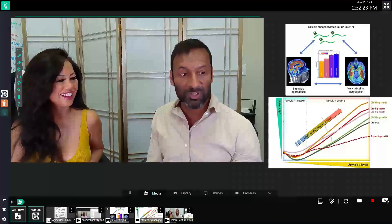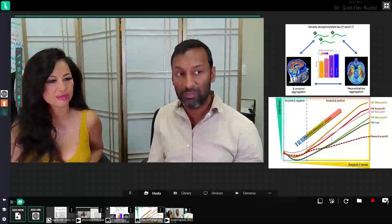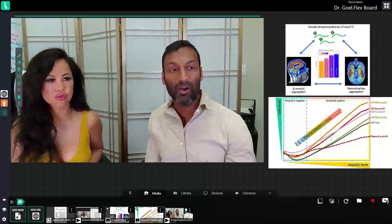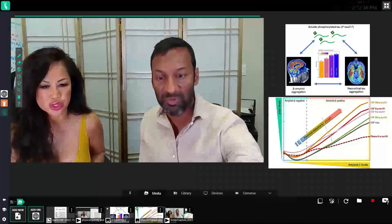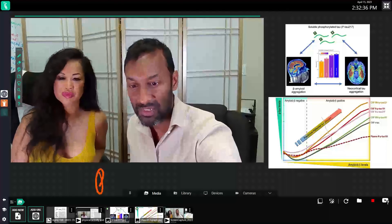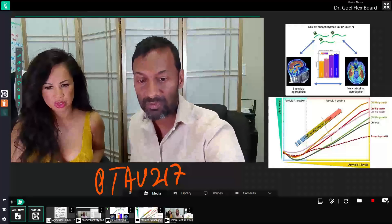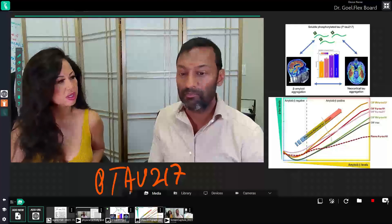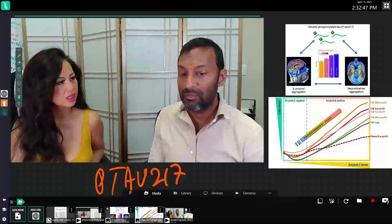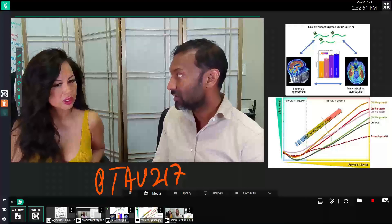That's why research that's come out just in the last year about this protein marker, or biomarker, called P-tau-217 is so exciting. This marker is a blood marker and it's related to the amyloid deposits that are in the brain.